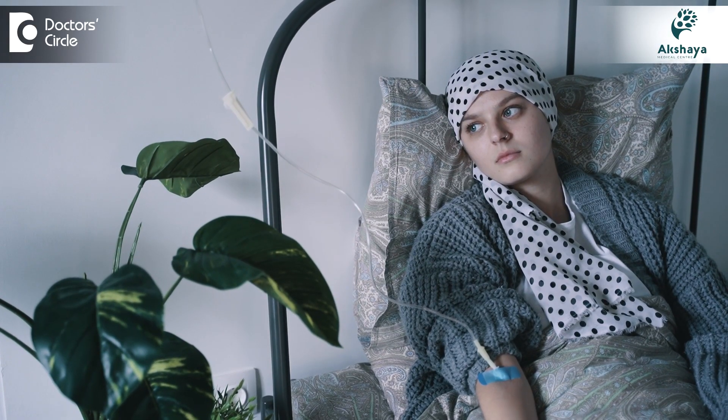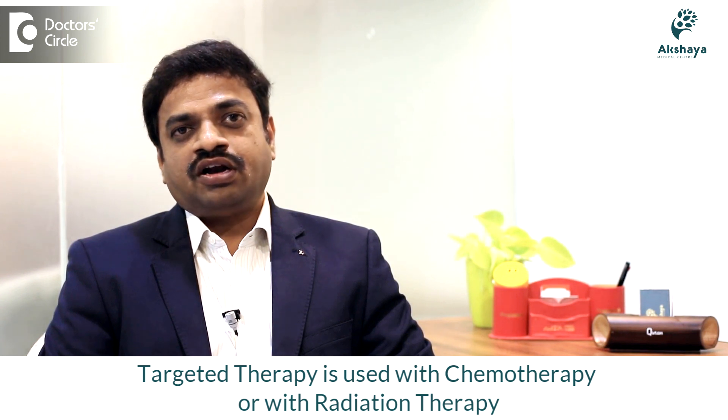Usually it comes in intravenous infusion form or in tablet form, especially in lung cancer. It can be given along with chemotherapy or along with radiation therapy also.